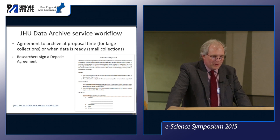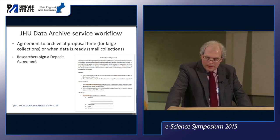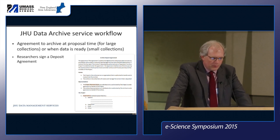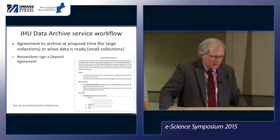I'll go through the service workflow in more depth — figuring out how to come up with a support service involved a lot of work. I'll go through the steps we have now for getting an agreement to deposit with our archive and then the steps through to when it's actually released.